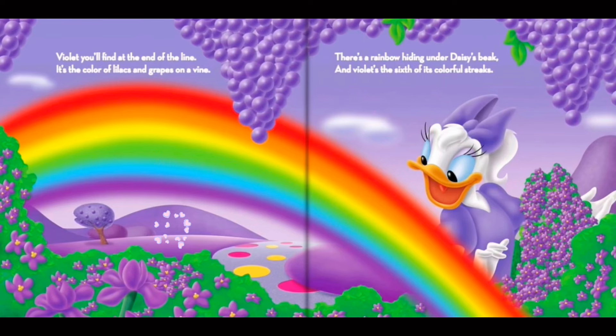Violet you'll find at the end of the line. It's the color of lilacs and grapes on a vine. There's a rainbow hiding under Daisy's beak. And violet's the sixth of its colorful streaks.